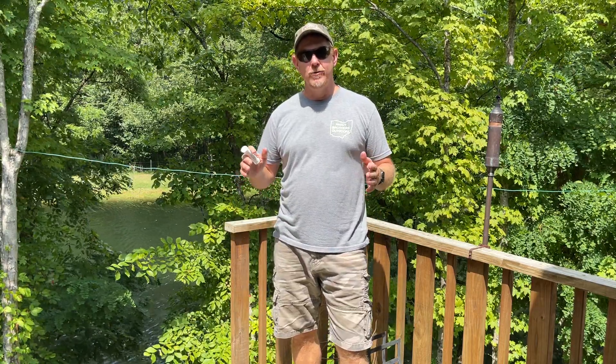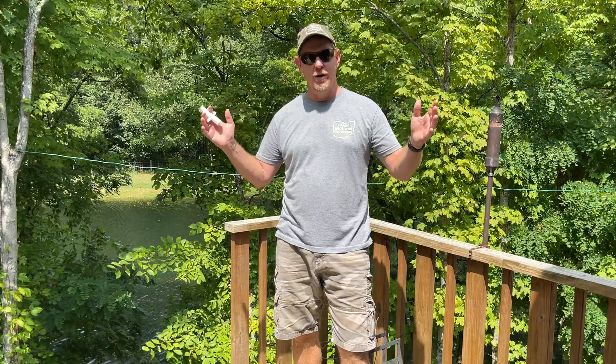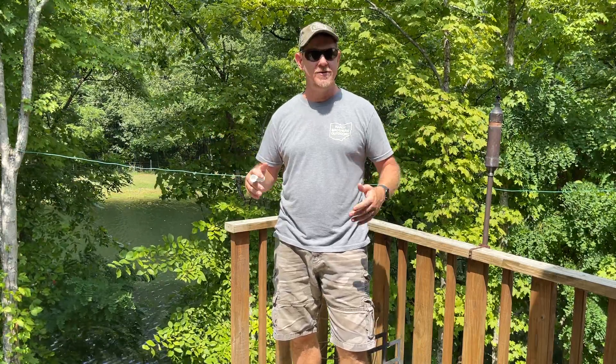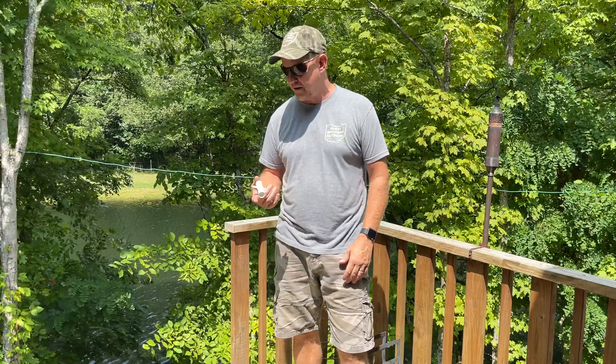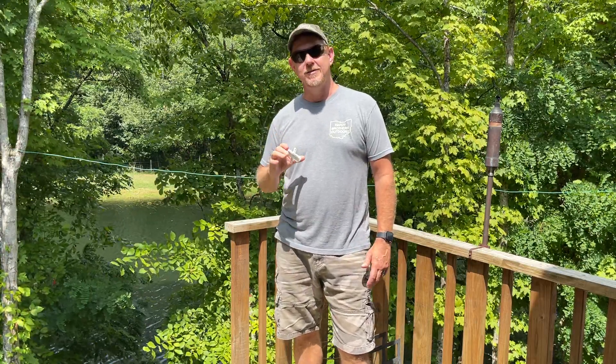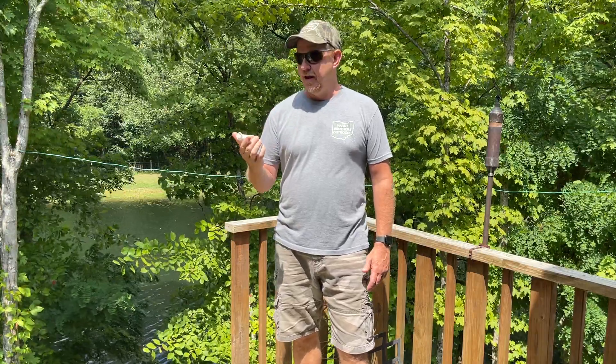Hey there, welcome back to Hardy Brothers Outdoors. Josh Hardy here, and as we like to say, outdoors is always in season. It's a beautiful day outside — you can hear the wind chimes in the background — but today I wanted to talk about one of the not-so-pleasant things about the outdoors, and that's bug bites.